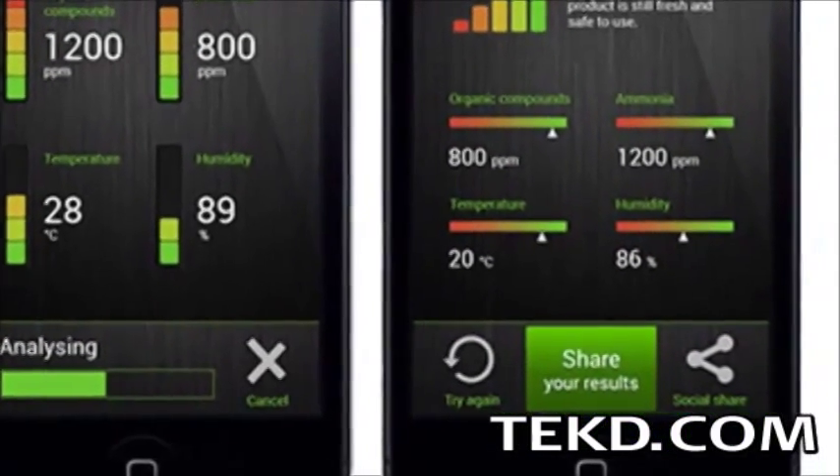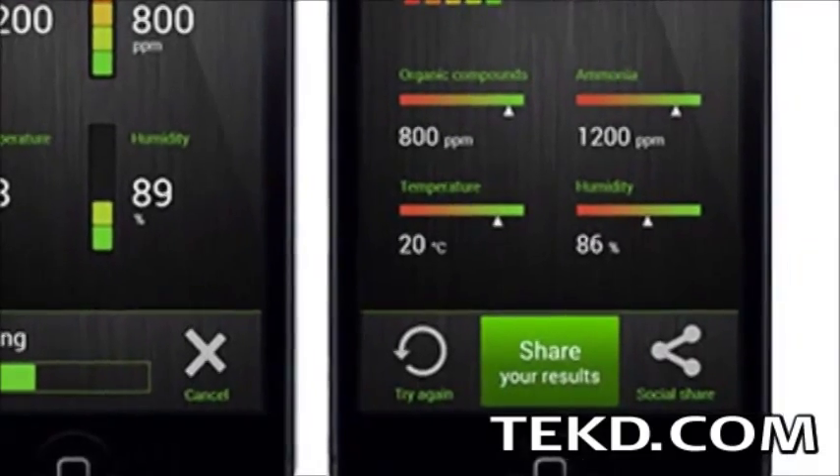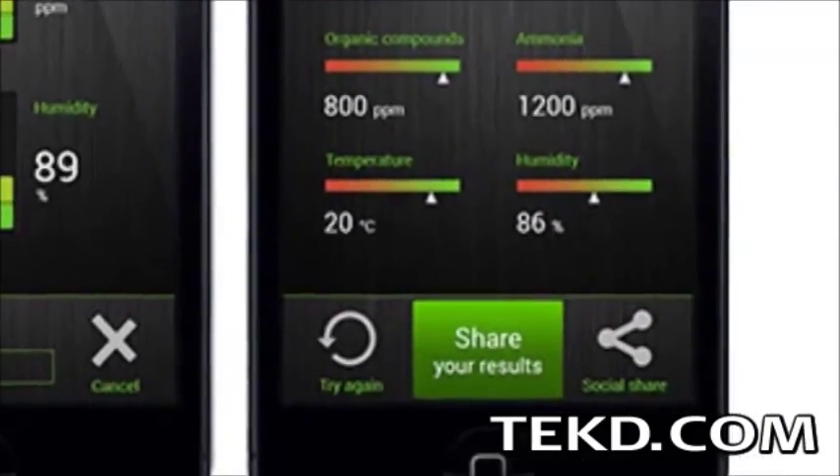In addition, just for kicks, if you find something that is really raunchy, you can share the results with your friends right from the application.